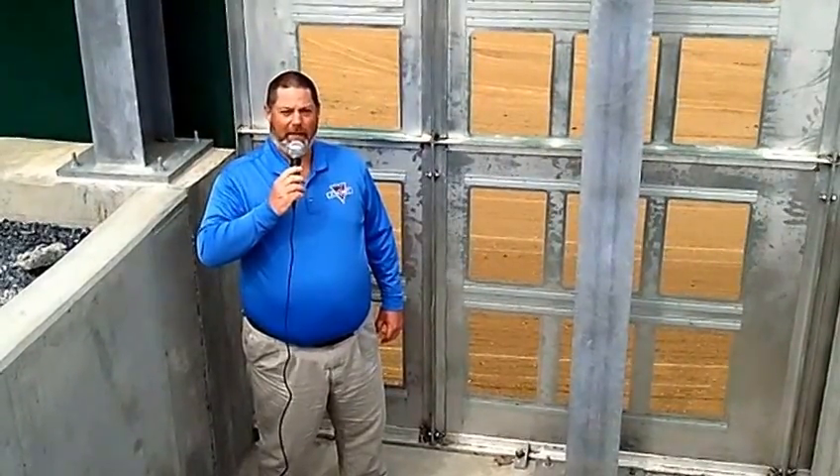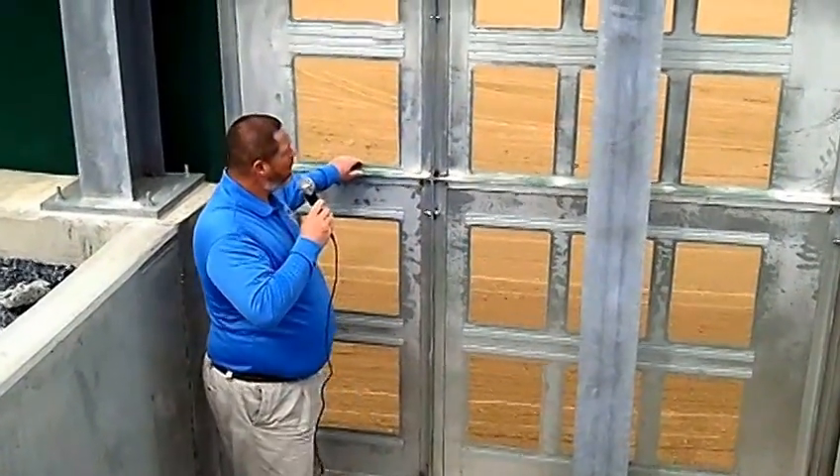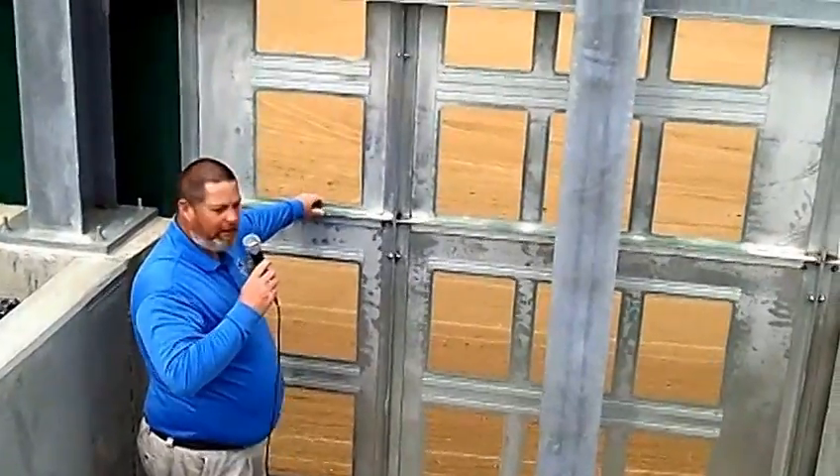Hello everybody, Dan Klauser, President of the Big Vision Foundation, out here behind the scoreboard in left field of Charlie Wagner Field. Wanted to give everybody a look at what will be happening out here during a game. This area here is where our out-of-town scores will be.